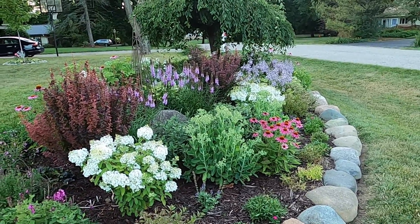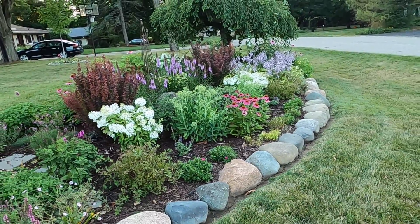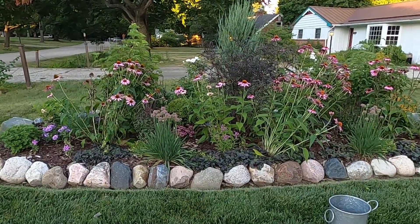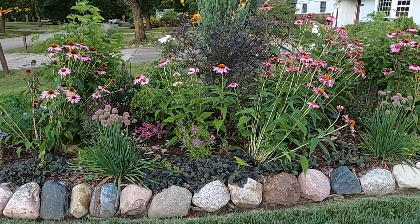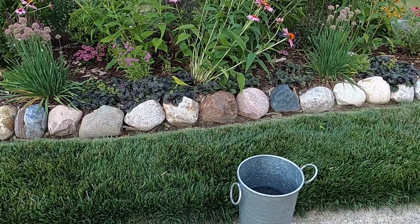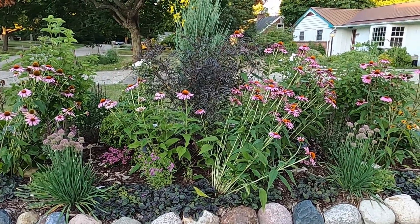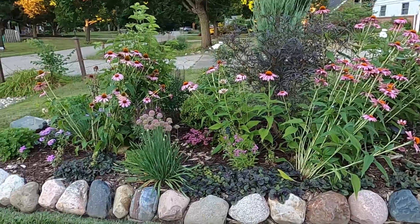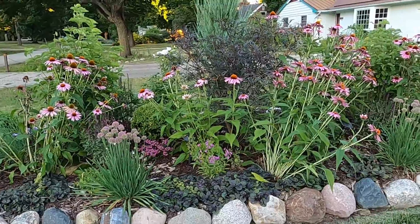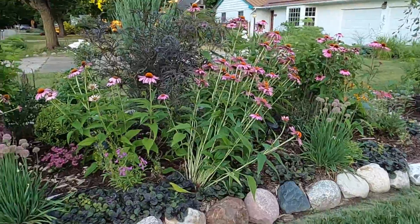My neighbor across the street says she thinks she gets more enjoyment out of this garden than I do, but I don't necessarily think that's true — I definitely come out and walk around and look at it every day. In this garden bed over here the coneflowers are definitely leaning — some of them are five feet tall. So I have a bucket of water here and I'm going to come in and cut quite a few of them to help them stand up on their own. If necessary I will cut all of the blooms and have a really giant bouquet just to make sure they don't completely fall over and uproot themselves.